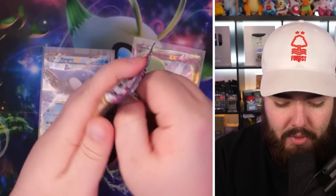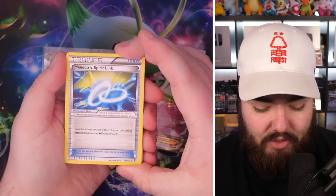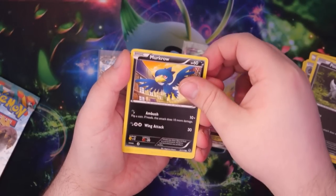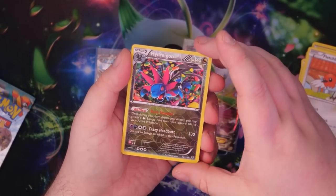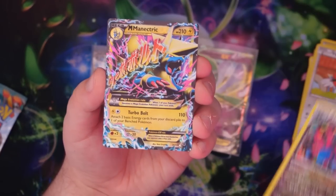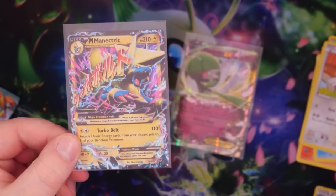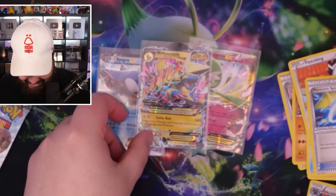Now onto Phantom Forces — I want to pull a sick secret rare. Three from the back, give it a tap. Manectric Spirit Link for Mega Manectric, Dimension Valley, Boldore, Poochyena, Murkrow, Litleo, Finneon, Fletchling. Reverse Holo Hydreigon — that's a reverse rare, really nice from a set a few generations old. And the final card is Mega Manectric! That is so funny because I just said the Spirit Link was for Mega Manectric, and then I pulled it. So now if someone challenges me to a Pokemon battle in the street, I'll use Manectric Spirit Link and evolve it.